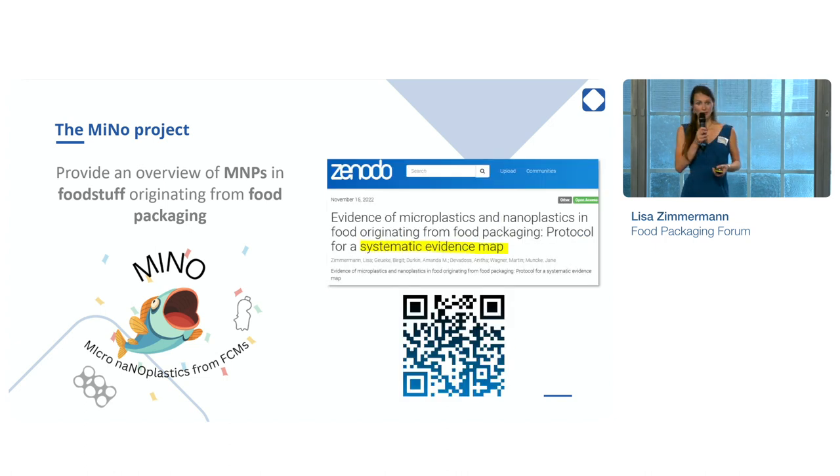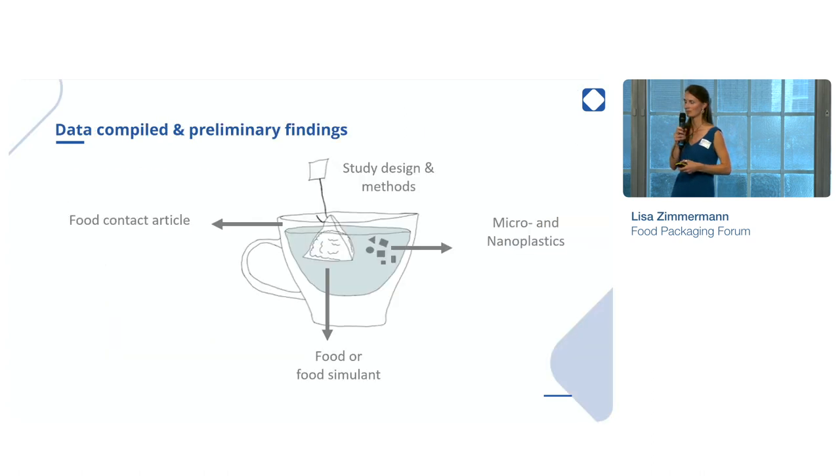And how did we do that? We performed a systematic evidence mapping. The protocol is downloadable when you use the QR code. We screened the scientific literature published until last year, and then we extracted all the relevant information, which is a lot.